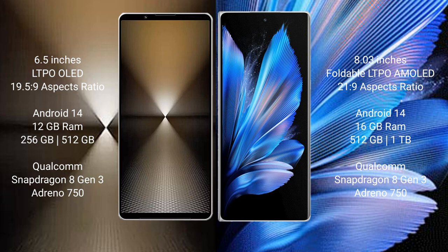Sony Xperia 1 Mark 6 runs on the Android 14 operating system. Vivo X Fold 3 Pro also runs on the Android 14 operating system.